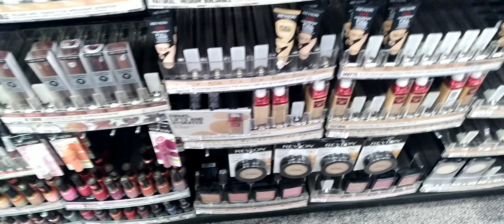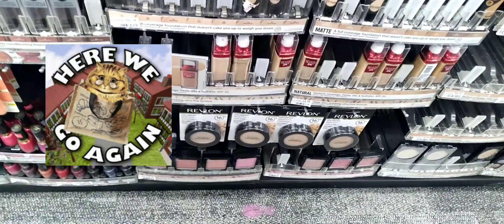We had to go back to CVS for another coupon extreme haul for the week of November 13th through November 19th, and yes, here we go again with this Revlon deal. This week there are buy two get five extra bucks, with a limit of six, so I'm going to do this deal three times.